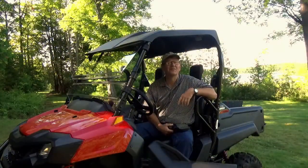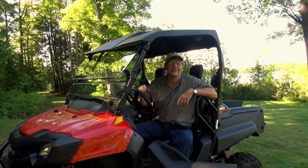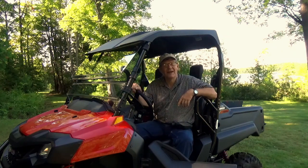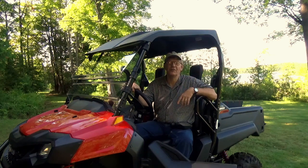Good morning folks! It's another beautiful day here in Ontario, and it's even more beautiful because we're at the camp. Last night we packed up the truck, loaded up our little buggy, and headed north. Our camp is about an hour and a half drive north of our farm, and here we are — it's so beautiful.